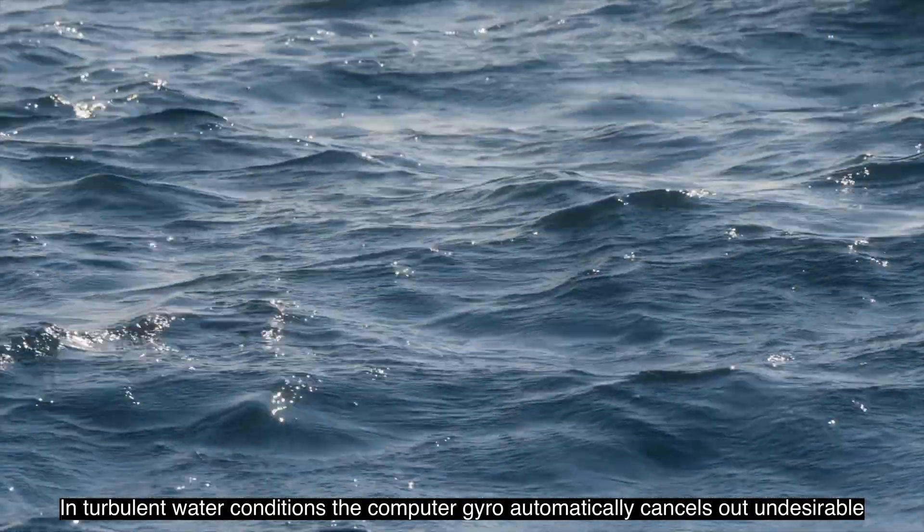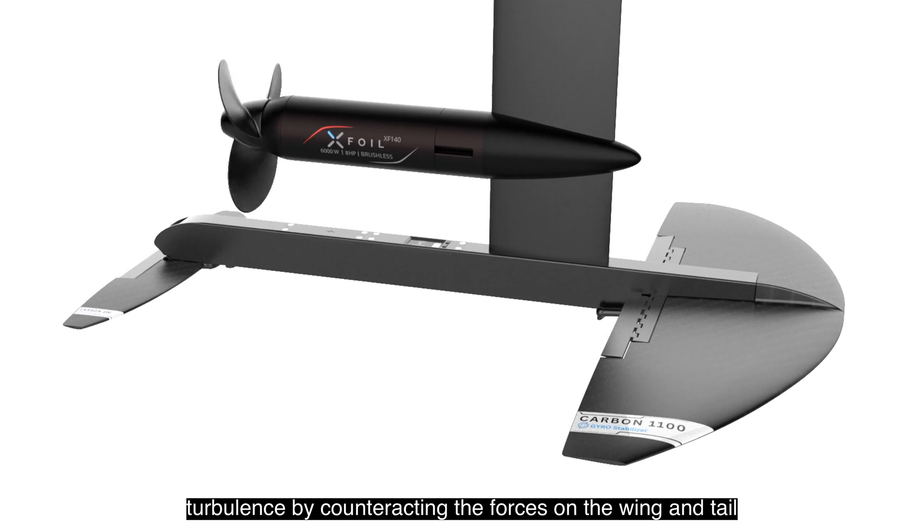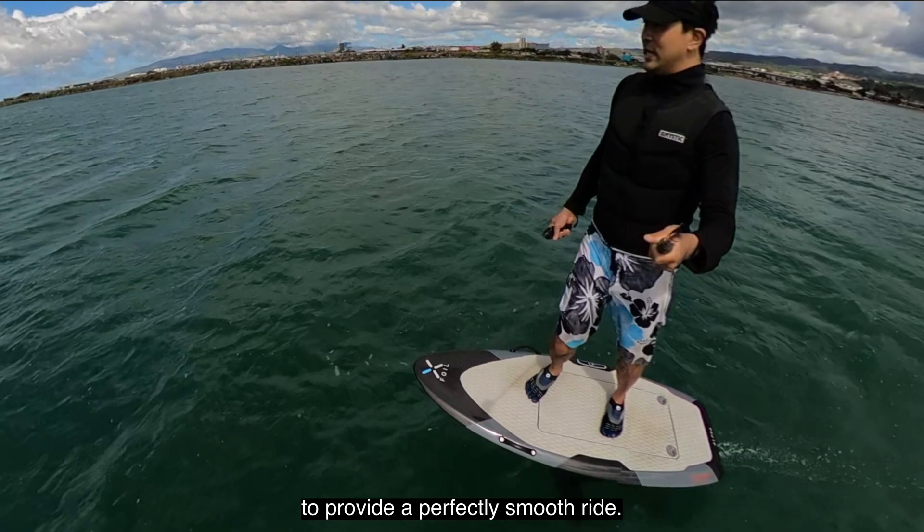In turbulent water conditions, the computer gyro automatically cancels out undesirable turbulence by counteracting the forces on the wing and tail to provide a perfectly smooth ride.